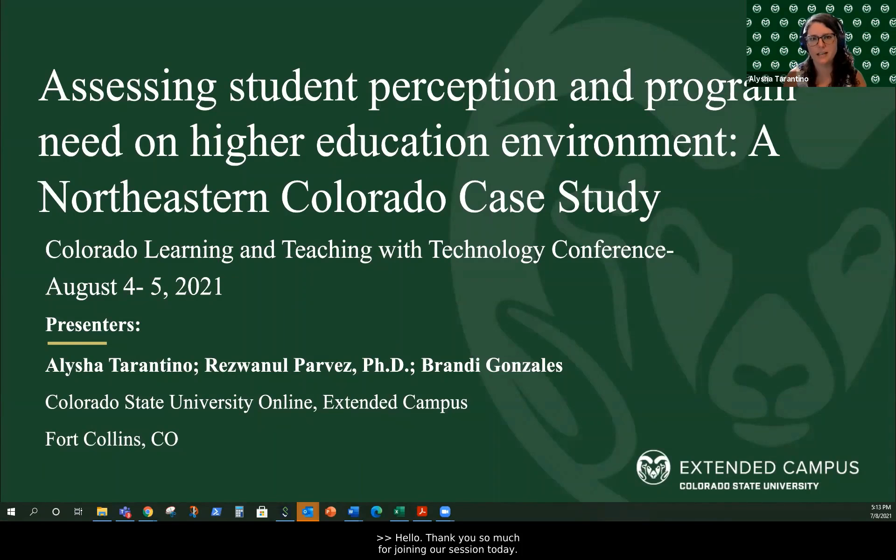Hello, thank you so much for joining our session today. I am one of three presenters and I will be introducing CSU Online, CSU Extended Campus, and my fellow presenters. I am Alicia Tino. We also have Resmuel Parvez and Brandy Gonzalez, who are going to be joining me in this session. We are presenting at COLT and we are from CSU Online. We are only with you about 10-12 minutes today, so this is going to be fairly brief. If you want more information, we will have our email addresses so you can reach out to us.